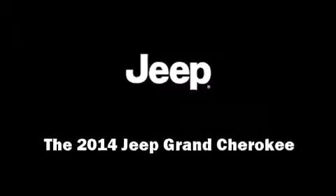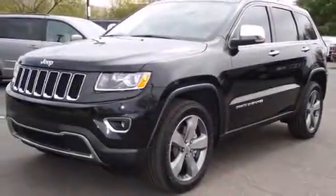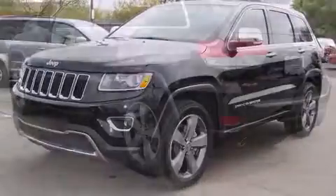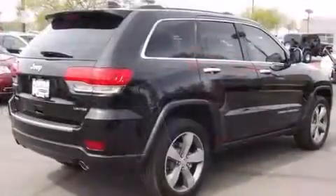Sensibility and practicality define the 2014 Jeep Grand Cherokee. It features four-wheel drive capabilities, a durable automatic transmission, and a powerful eight-cylinder engine.